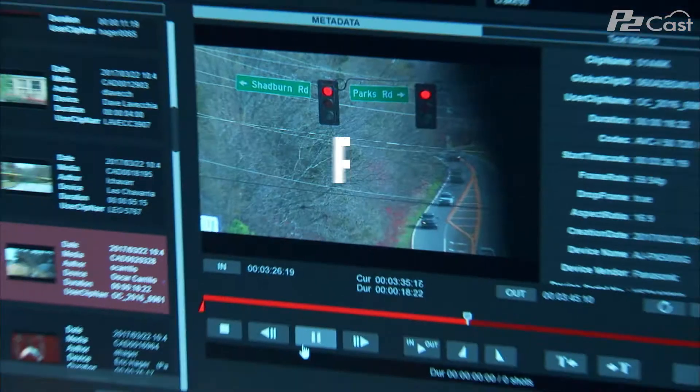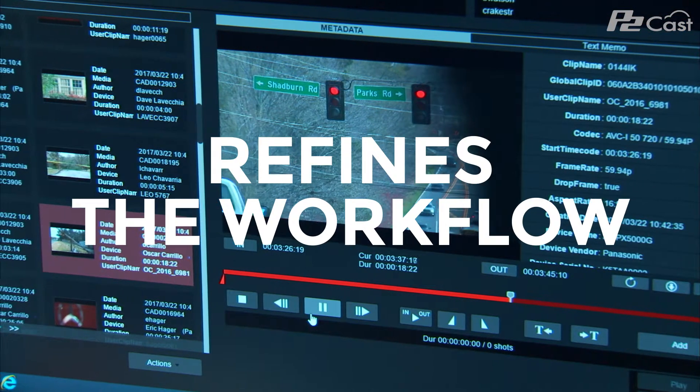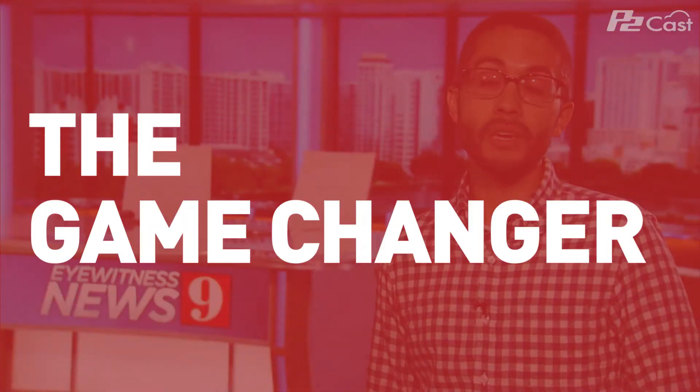We use P2Cats every day. It's a flexible tool. What it really does is it refines the workflow. It gives us the ability to grab the best sound and the best video much faster than we used to. It's a big game changer for us.